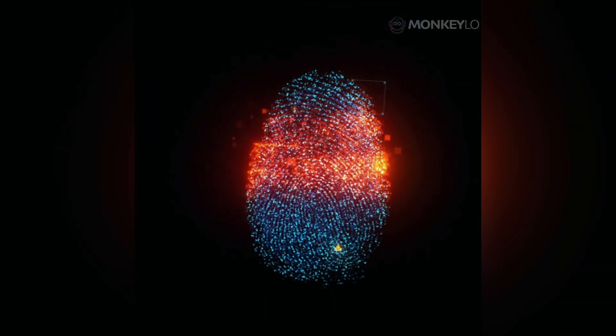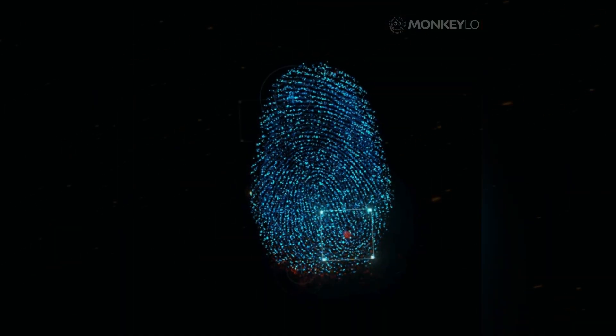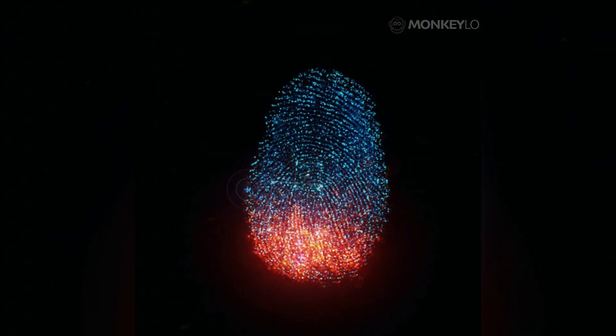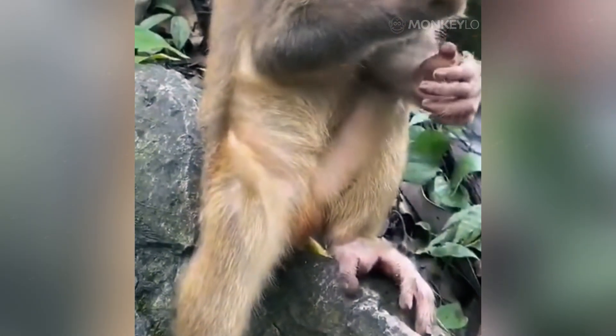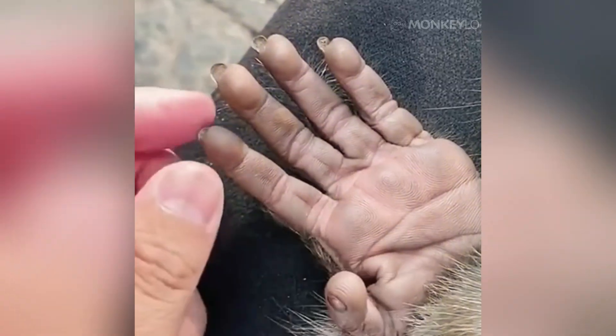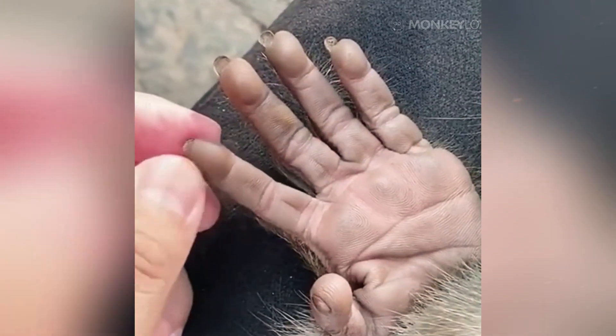So the next time you use your own fingerprint to unlock a device, take a moment to appreciate the deep and ancient story it tells — a story of a life spent in the trees, a story of gripping tight to survive, and a story of feeling the world with incredible sensitivity. It is a story we share with our primate cousins all over the world. Fingerprints are not just a human feature; they are a primate masterpiece.